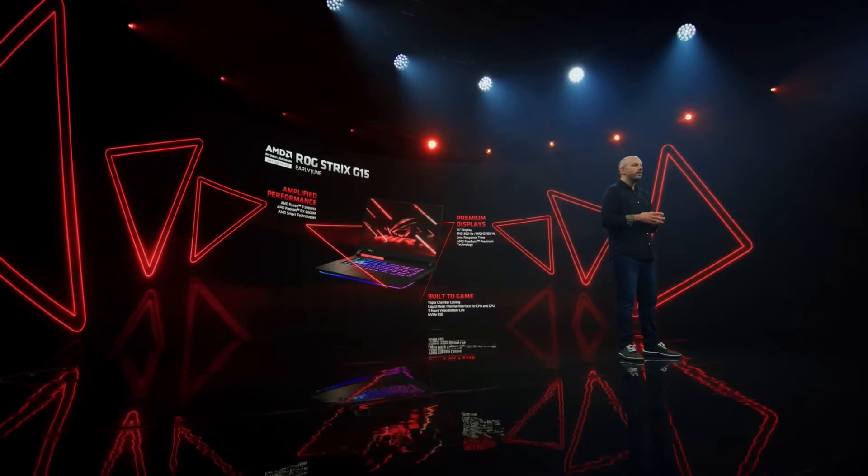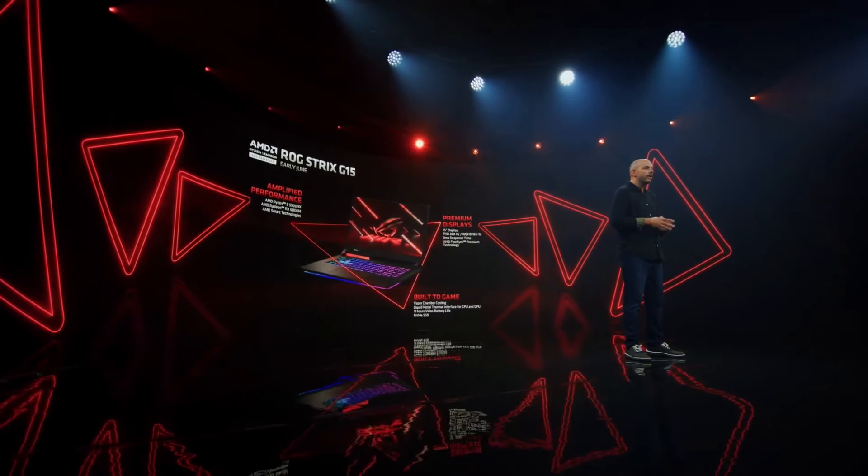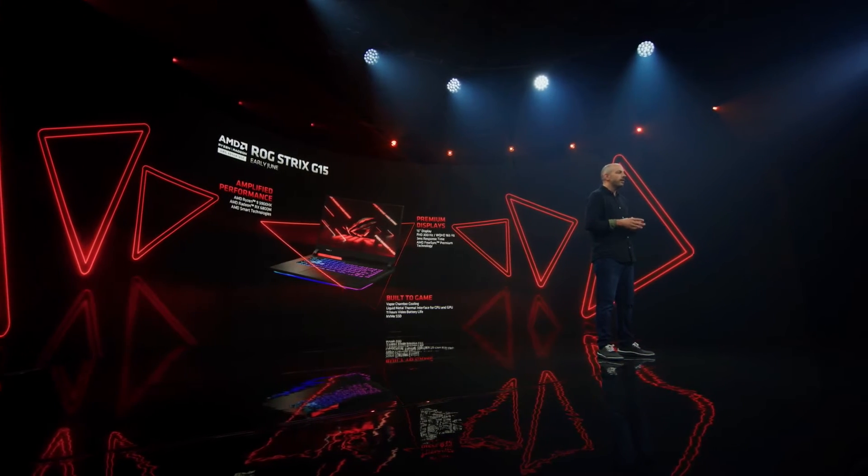It features a FreeSync Premium 3ms 300Hz display, vapor chamber cooling with a liquid metal thermal interface, and both SmartShift and SmartAccess Memory to enable incredible gaming performance in a well-balanced form factor. The ROG G15 is available in select countries starting early June.